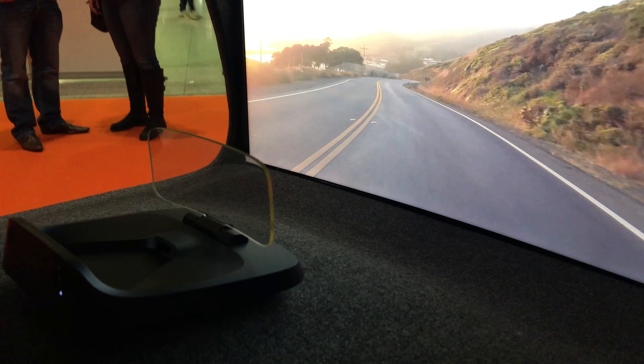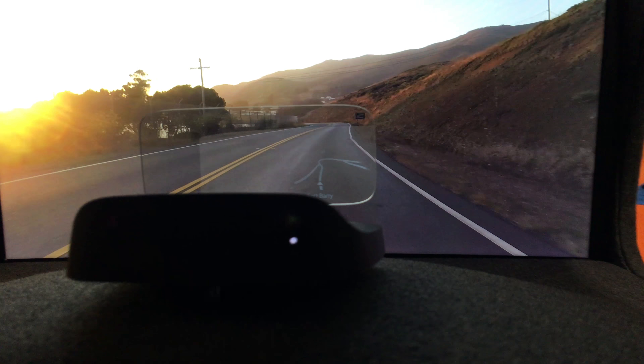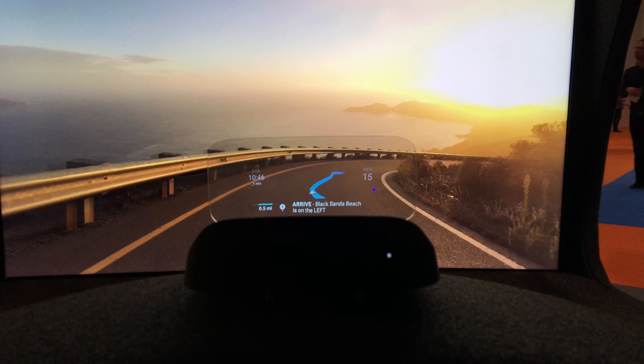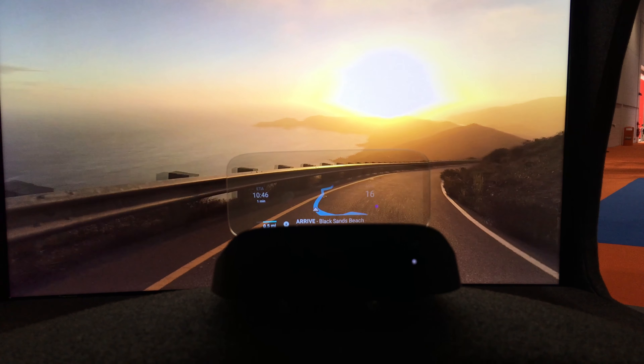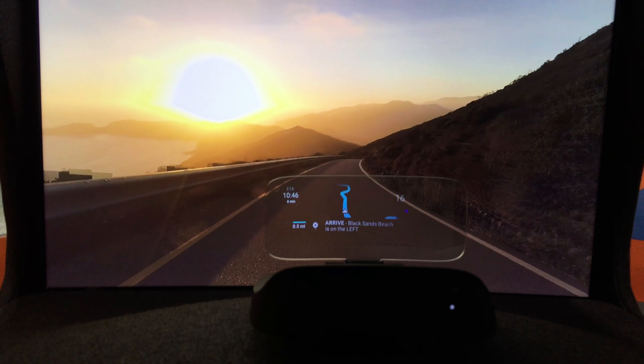Hi, this is Jason from New Rising Media and this is the NAVDI, a transparent heads-up display for your car. It takes all of that cool distraction-free heads-up display technology that you see in BMWs and makes it cheap and accessible to everyone.